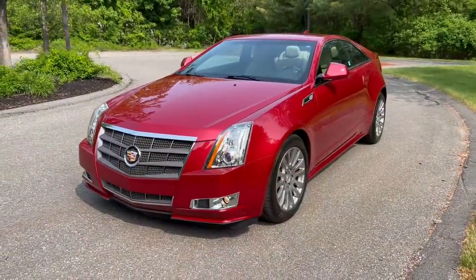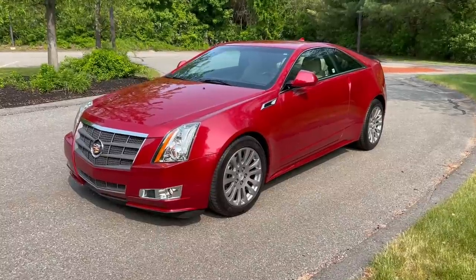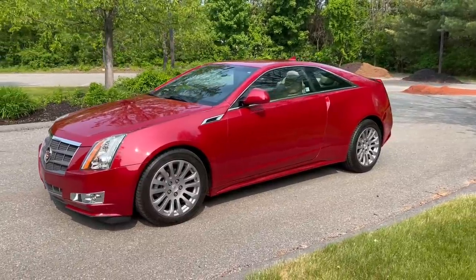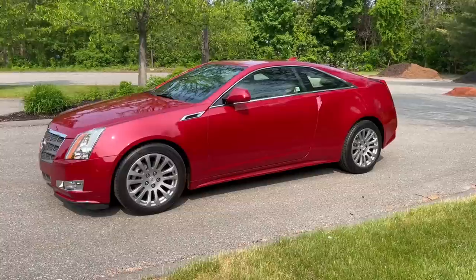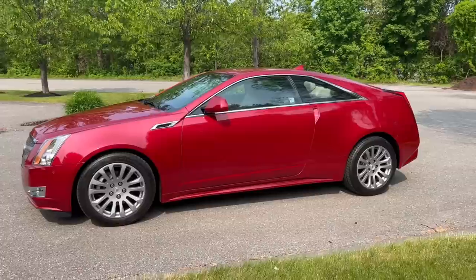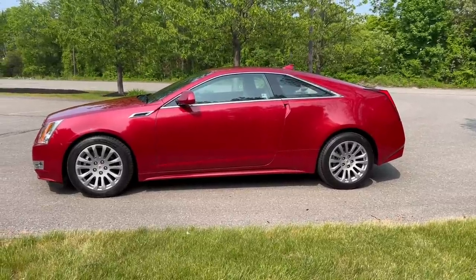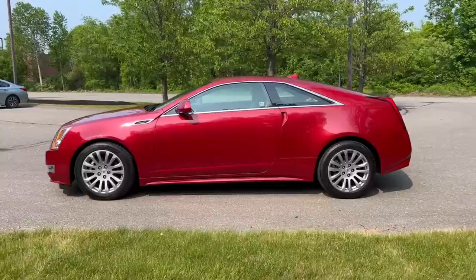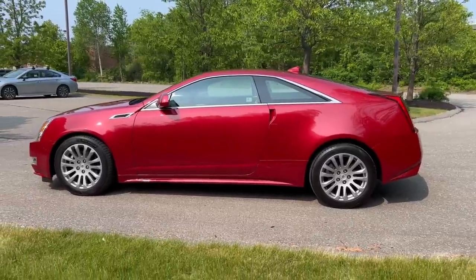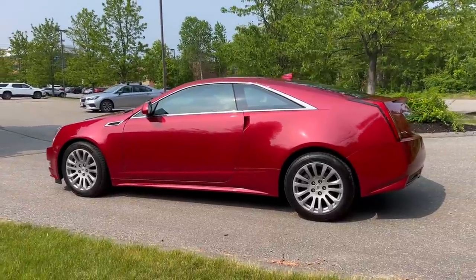Here she is — an absolutely beautiful crimson red 2011 Cadillac CTS Performance Coupe, all-wheel drive, absolutely gorgeous example. One-owner car, 25,000-mile car. This car has kind of always been a bucket list car for me. I always admired the sharp lines that these cars have. I've had the Sedans. I haven't had a wagon. The wagons really don't thrill me, although I do know the wagons are quite in demand. But this Coupe — I just always loved the style of the Coupe.